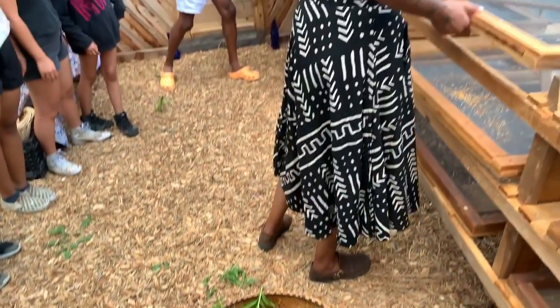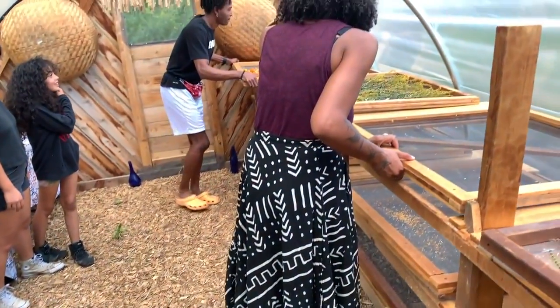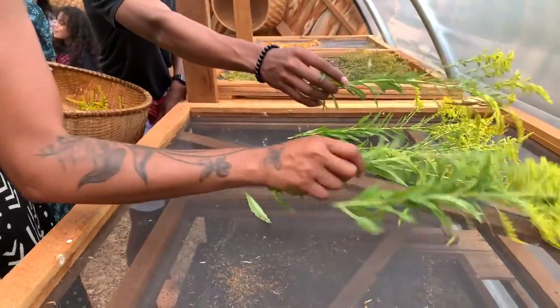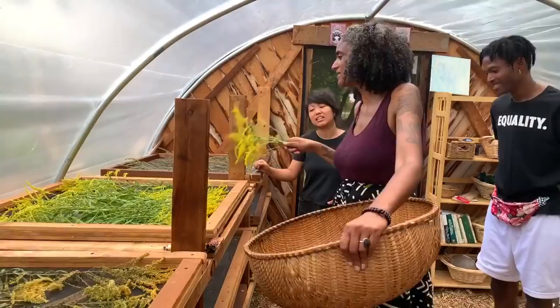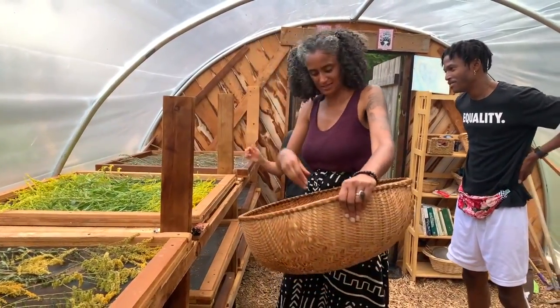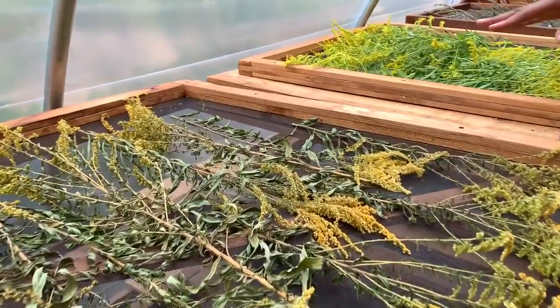It's also a place where folks can dry herbs. If they grow something in the garden — say they grow a bunch of mint and they'd love to have it over the winter for tea — they can harvest the mint, take it in, put it on the drying racks, and it'll dry beautifully for them to take home.